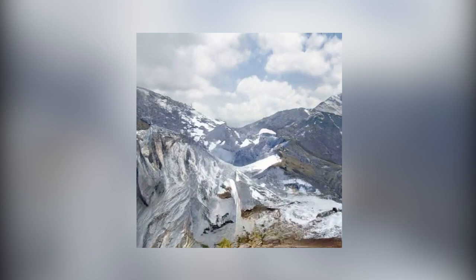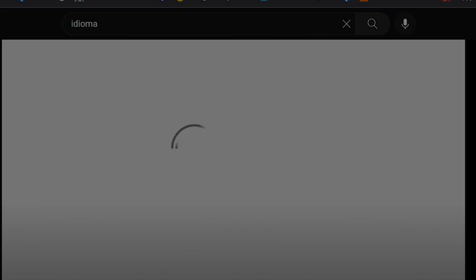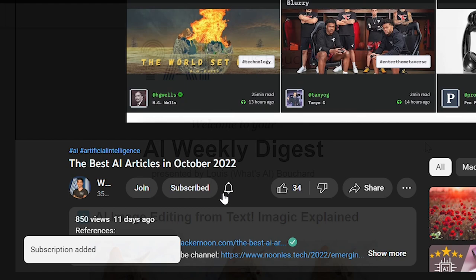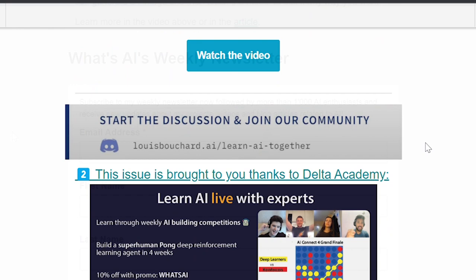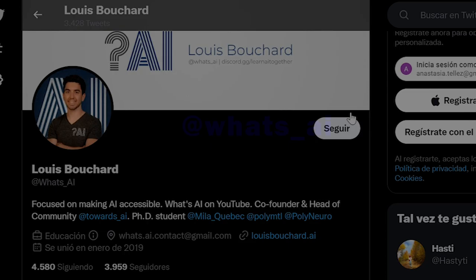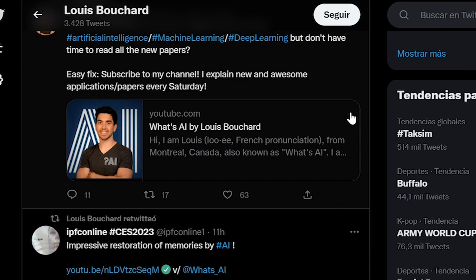But first, allow me 10 seconds of your time for the sponsor of this video — myself. I don't think I deserve more compared to the amazing companies that usually sponsor my work. If you like the videos, I think you should subscribe to the channel. I also think you will love my two newsletters where I share daily research papers and news, and the weekly one where I share these videos and very interesting discussions related to these papers and AI ethics. You should probably follow me on Twitter as well at What's AI if you'd like to stay up to date with the news and papers in the field.